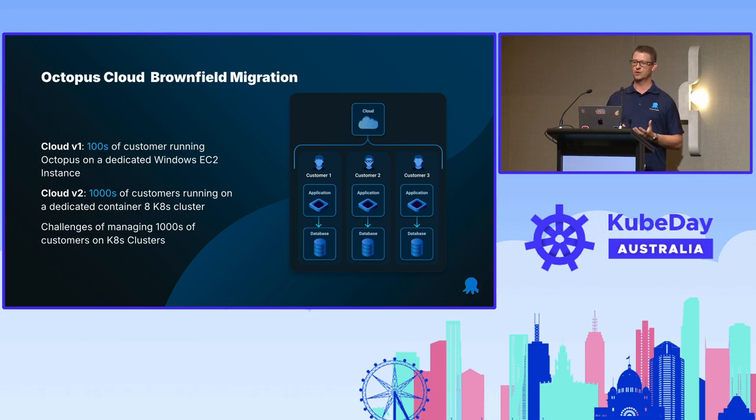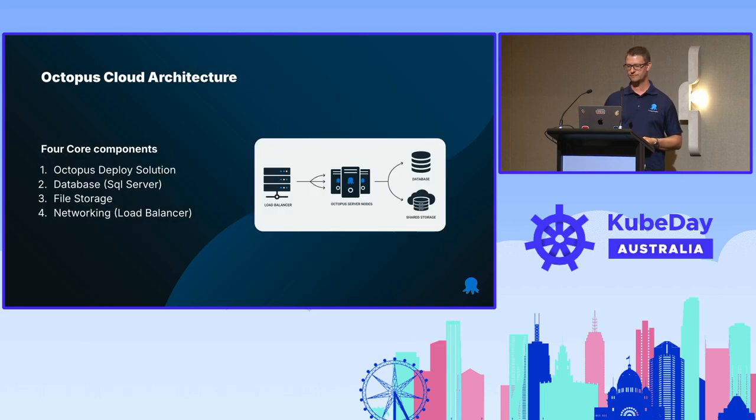This talk is focused on moving from EC2 to Kubernetes. Since that time, we've evolved our platform and kept maturing it, with a lot of other lessons learned beyond that.